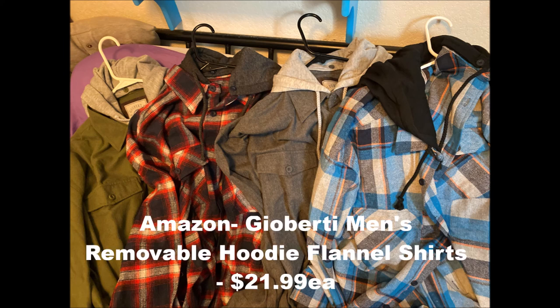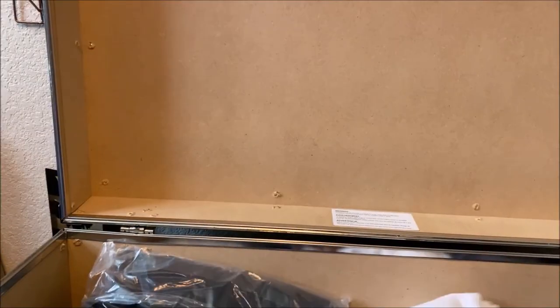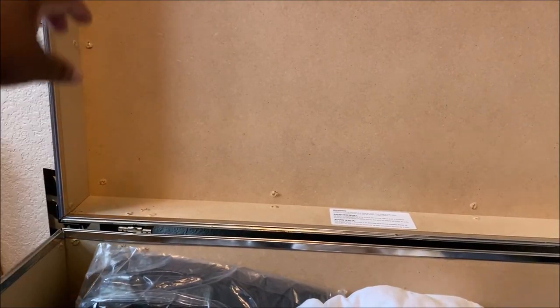As often as possible throughout this video, I've actually tried to label these items and the cost. If there are any items you have questions about, please ask in the comment section and I'll do my best to provide an answer for you.